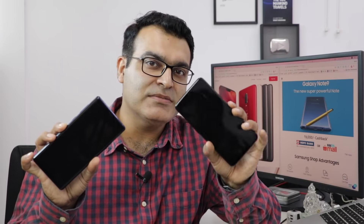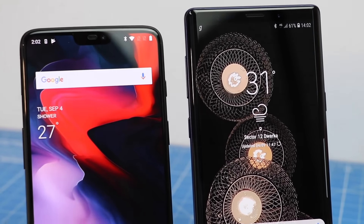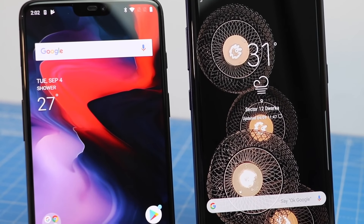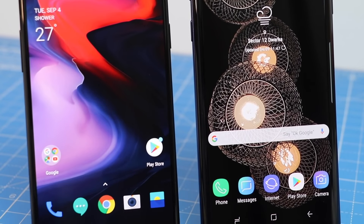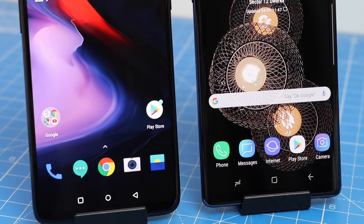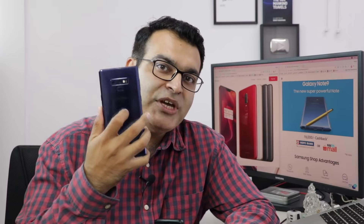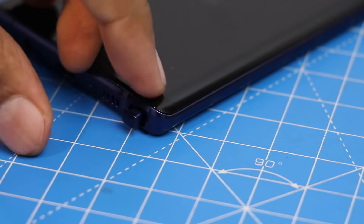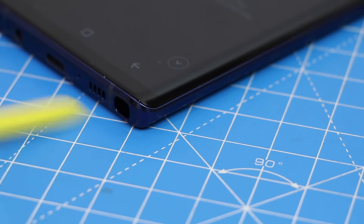The OnePlus 6 is smaller in size and has a slightly smaller display compared to the Note 9, but it comes with a notch design which gives a larger screen-to-body ratio compared to the Note 9. Also, the Note 9 comes with wireless charging, a bigger battery, and S Pen functionality which is not found on the OnePlus 6. OnePlus 6 on the other hand has a lot of advantages on the software side.